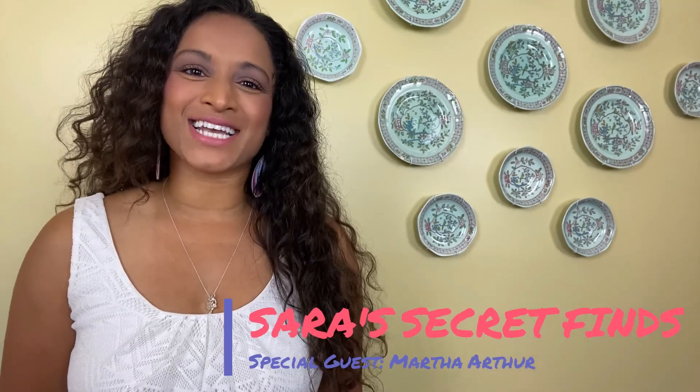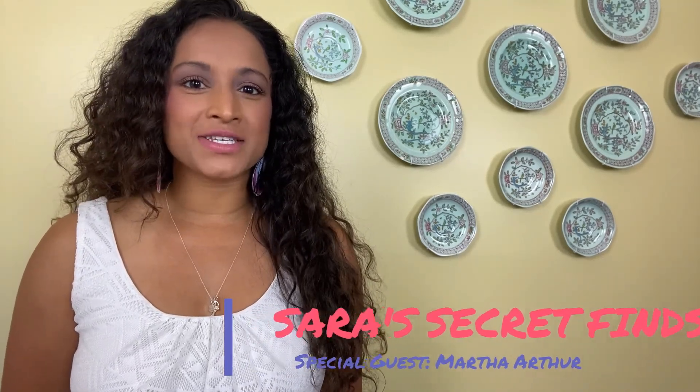Hey everybody and welcome to Sarah's Secret Finds. A lady reached out to me saying she had some antique family heirloom that has some kind of special features to it. Let's take it over to her and she can describe this item to us.